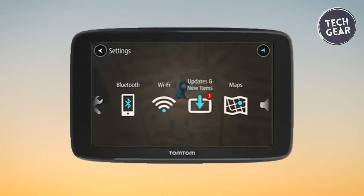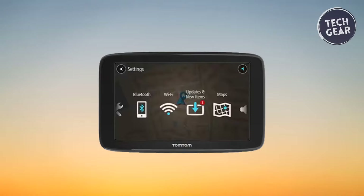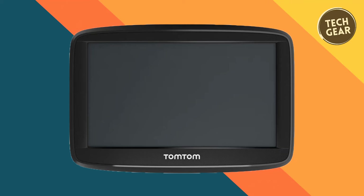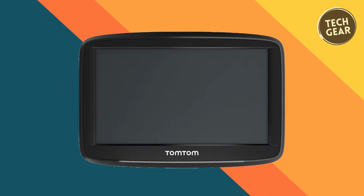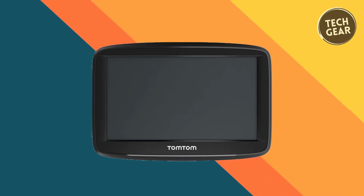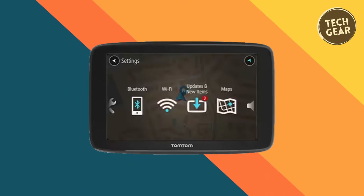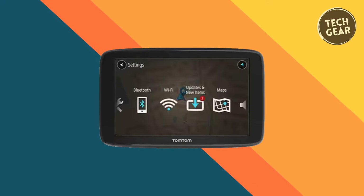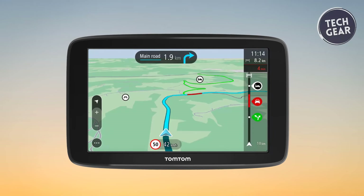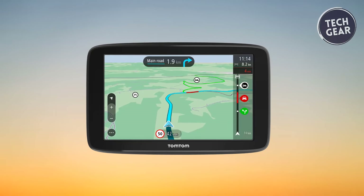The convenience of wireless connectivity takes center stage, allowing for easy and quick updates via built-in Wi-Fi, eliminating the need for a computer. The Go Classic is not just about navigation — it's about keeping you connected responsibly. Smartphone messages functionality reads out messages aloud, minimizing distractions and allowing you to keep your focus on the road. The innovative destination prediction feature learns your driving habits and predicts destinations for immediate navigation. At $212, the TomTom Go Classic delivers exceptional value, combining advanced navigation capabilities with user-friendly features, making it an ideal companion for any journey.